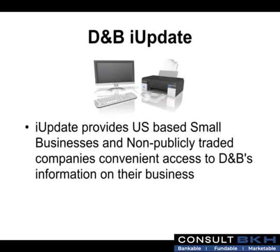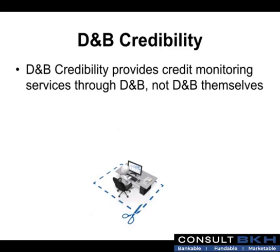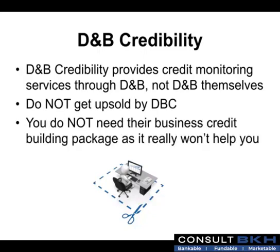iUpdate from Dun & Bradstreet provides U.S.-based small businesses and non-publicly traded companies convenient access to D&B's information on their business. Registered users can view, print, and submit updates to their D&B Business Information Report. Many business owners don't know that credit monitoring services for Dun & Bradstreet reports are actually provided by a private company known as D&B Credibility, not D&B themselves. Do not get upsold by D&B Credibility. You do not need their business credit building package, and don't let them charge you hundreds of dollars for a business credit builder package you don't really need.